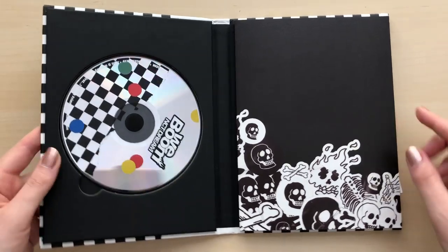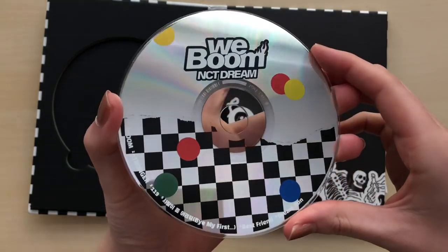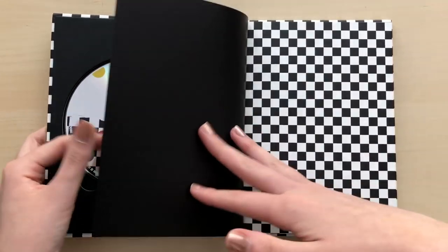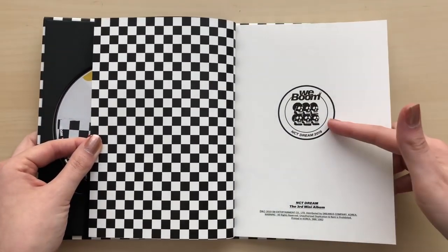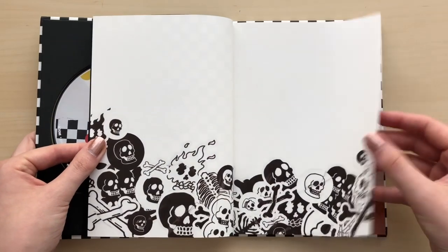It looks goth. Okay, so here is the CD. And I'll just take my random things out. Let's get into the photobook. It's like race car, checkered flag kind of. This is like me — the skull, that's me. It's a mood.